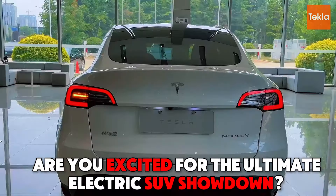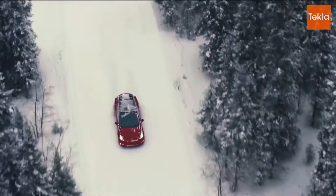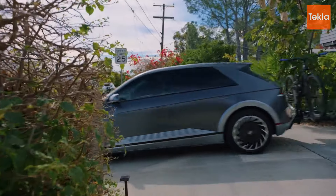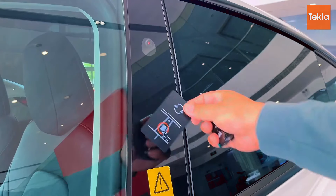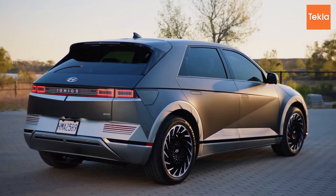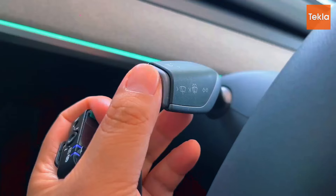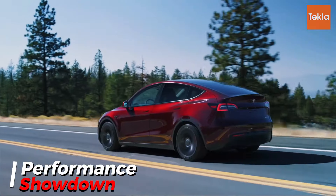Are you excited for the ultimate electric SUV showdown? In today's video we'll compare three amazing electric SUVs: the 2024 Tesla Model Y, the Ford Mustang Mach-E, and the Hyundai Ioniq 5. Each of these SUVs has its own strengths, from quick acceleration to cool technology and stylish designs. We'll help you decide which one is the best fit for you as we explore performance, design, charging options, and pricing.